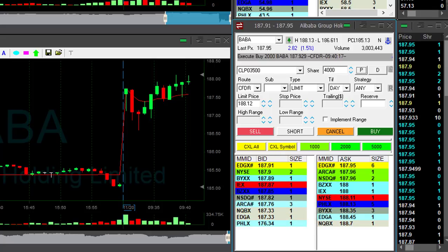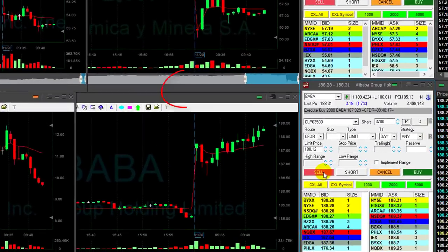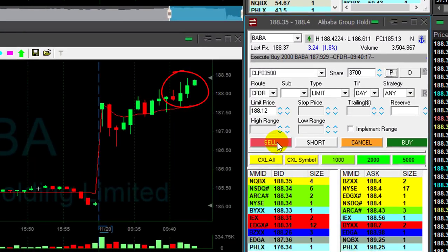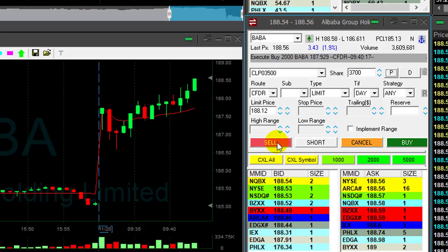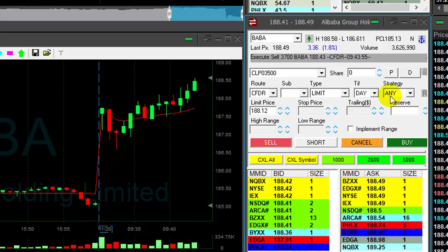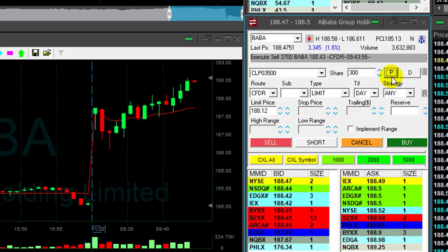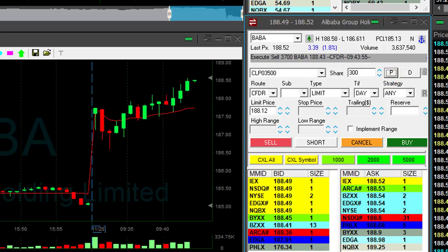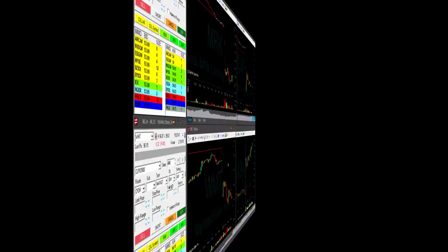BABA is looking great. I love the daily too — I'm going to show you that in a minute. BABA is doing good, at my target, over 40 cents now, over 50 cents. Getting ready for my partial. Sold 3,700 shares out of my 4,000 shares in BABA. That was a lovely trade. Reached my target. Looks really good for a continuation.